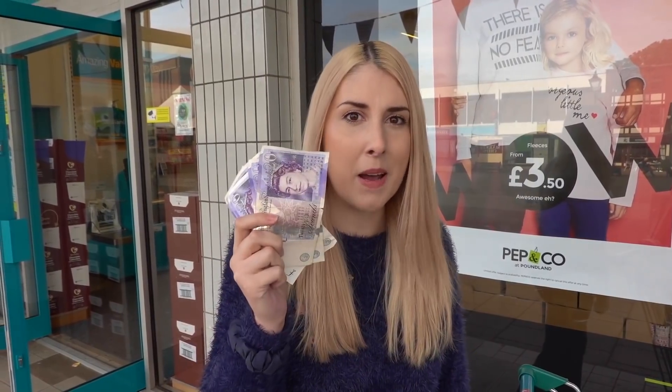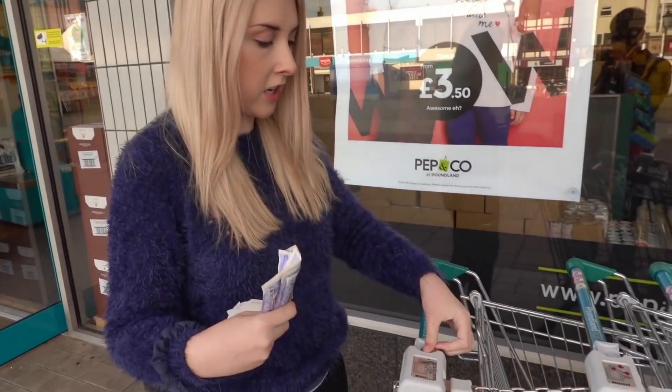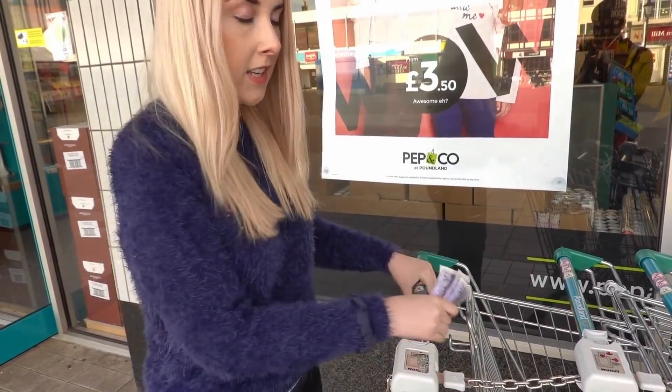Hi everyone and welcome to another vlog. This has been a highly requested Poundland video — can I spend a hundred pounds in Poundland? I think I can because they've got a clothing section in there, but because I'm spending this much money I definitely need a trolley, so let's get going.